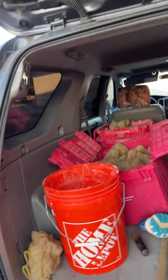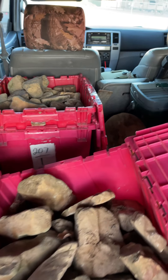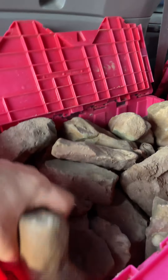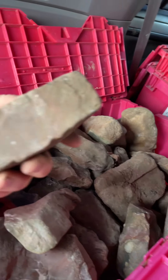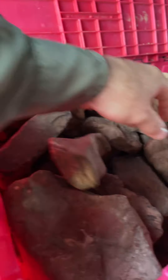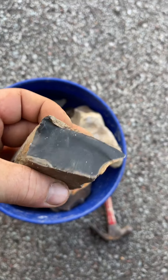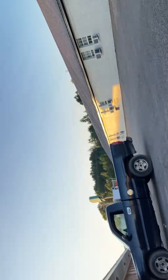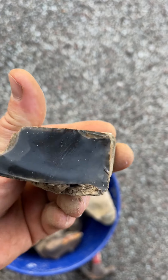I got a whole boatload of nice chert. I got Fort Payne, thanks to my friend Jeremy. I met up with him this morning and we hit a couple of creeks. Got a bunch of real nice Fort Payne. This stuff is really high quality — super nice. I just broke this one in half just to see what it looks like. Pretty nice stuff.